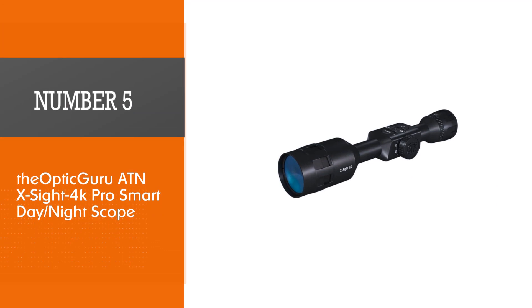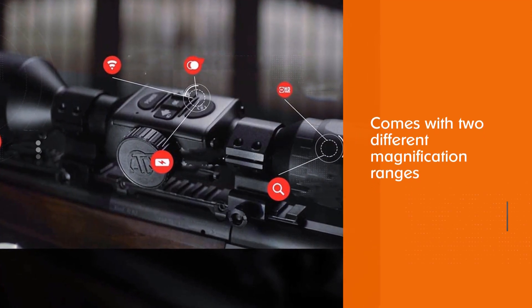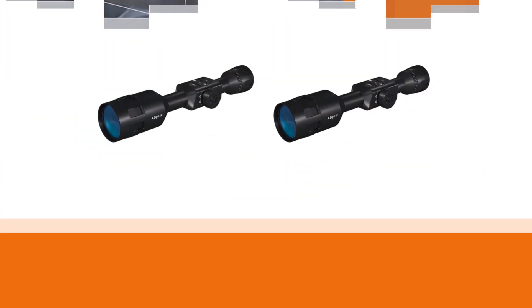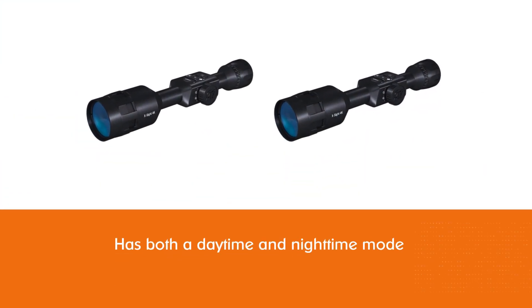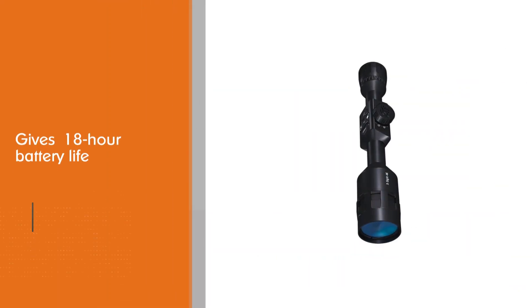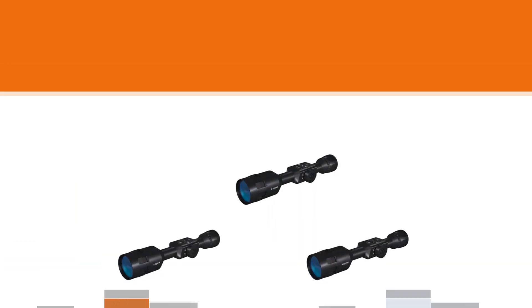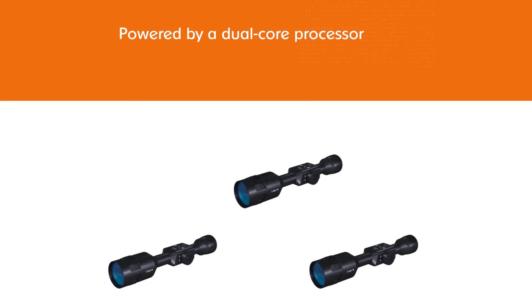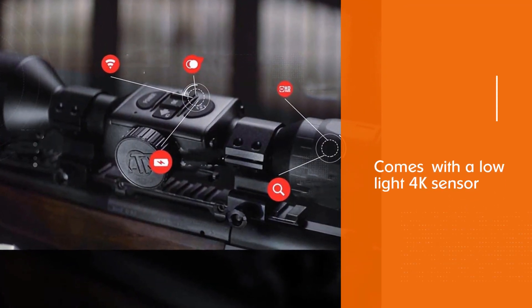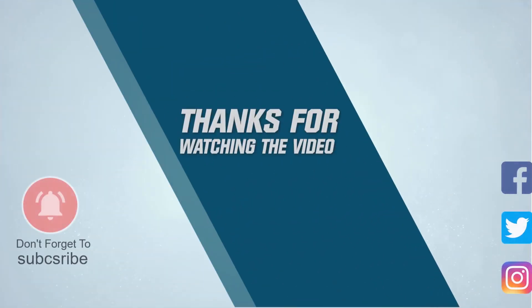Number five: ATN X-Sight 4K Pro Smart Day/Night Scope. An excellent choice for coyote hunting, there are two different magnification ranges to choose from, and it has both a daytime and nighttime mode. It has an impressive 18-hour battery life and allows you to stream and record at the same time. The X-Sight seamlessly blends the latest technology with a traditional scope form to bring you the best of both worlds. Powered by a dual-core processor with a low-light 4K sensor, the X-Sight 4K Pro offers unprecedented image performance. For more details, click the link in the description.